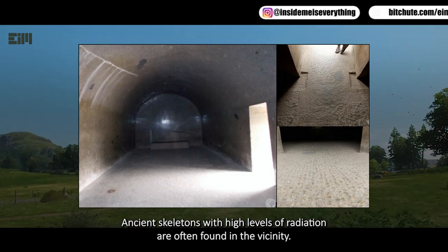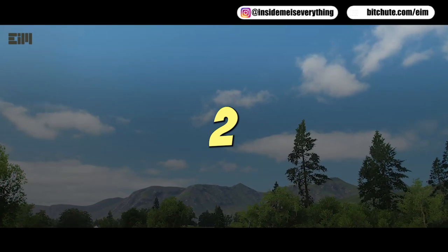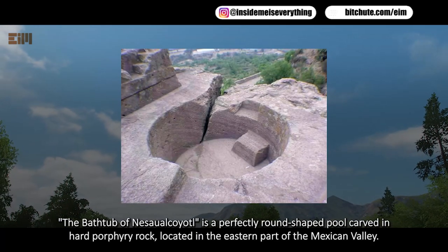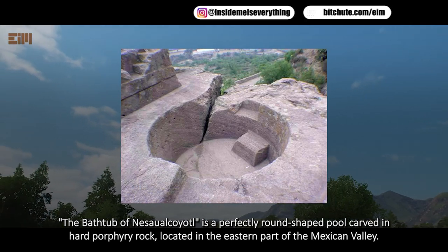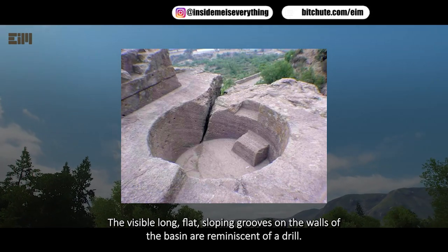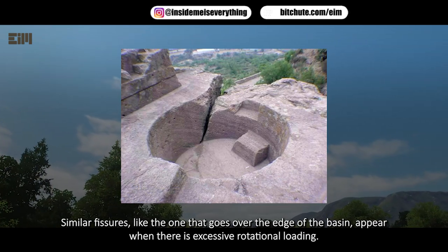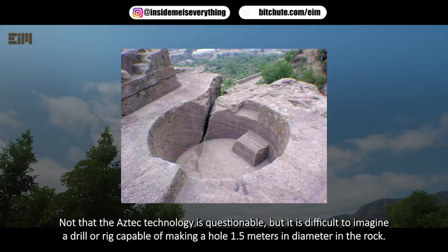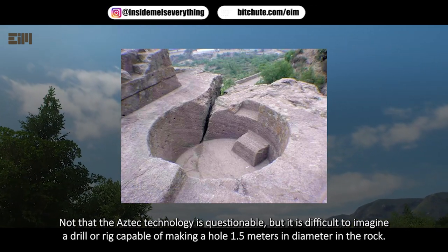There is a theory that the caves were used in ancient times as a bomb shelter — the vaults are said to be capable of withstanding a nuclear strike. Ancient skeletons with high levels of radiation are often found in the vicinity. The bathtub of Nezahualcoyotl is a perfectly round-shaped pool carved in hard porphyry rock in the eastern Mexican valley. The visible long flat sloping grooves on the walls resemble drill marks, and similar fissures appear under excessive rotational loading. It is difficult to imagine a drill capable of making a hole 1.5 meters in diameter in rock.